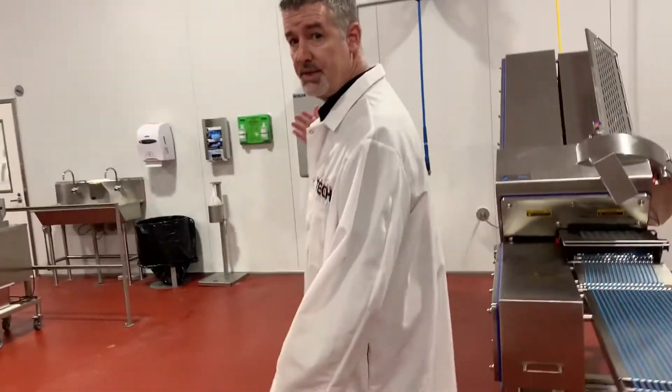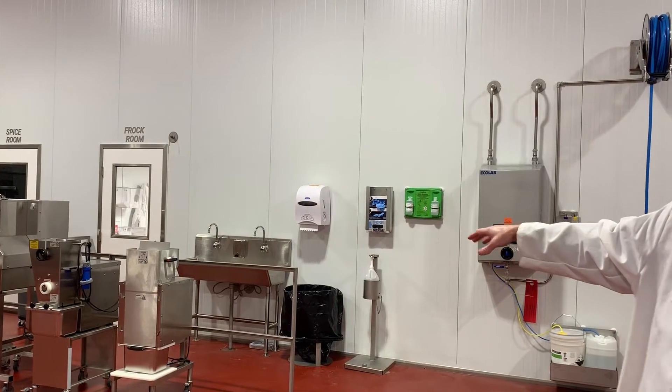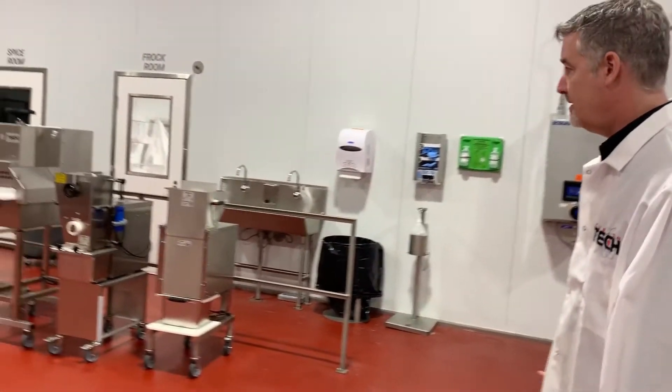Our facility has been custom designed for full wash down, where you will enter from our frock room, do a full hand sanitize, and we have the ability to completely wash down all of the equipment to comply with all USDA standards.